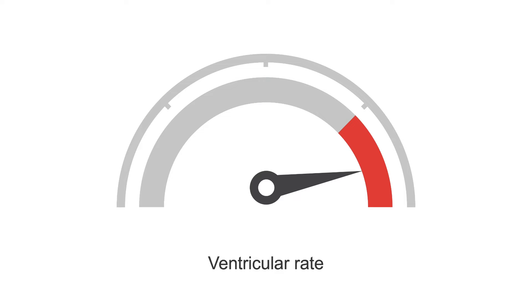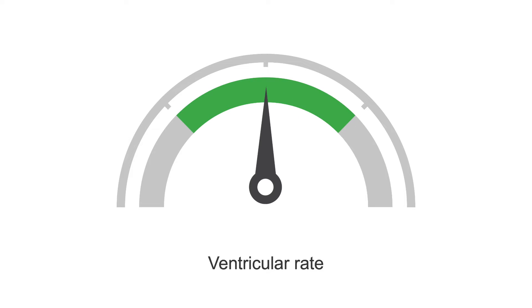But in this lesson, we'll discuss the typical first step: slowing ventricular rate.